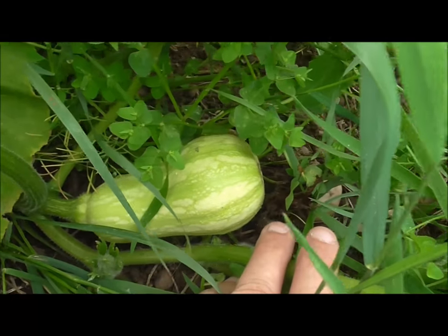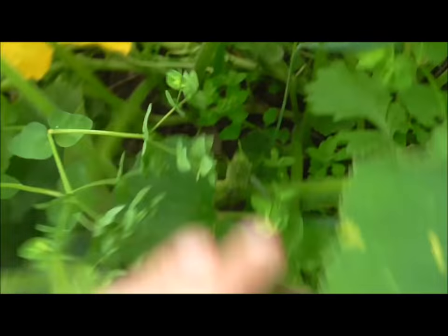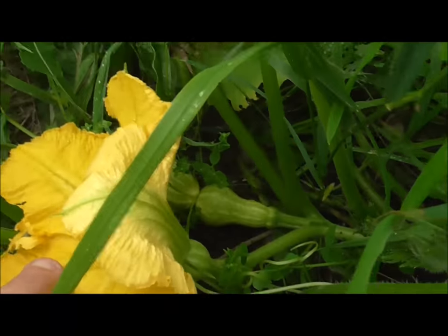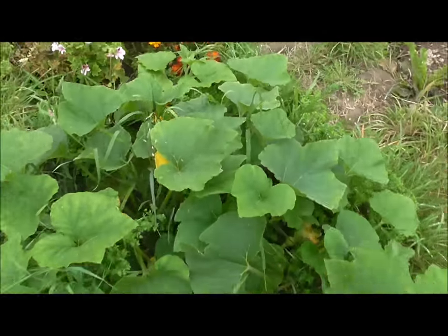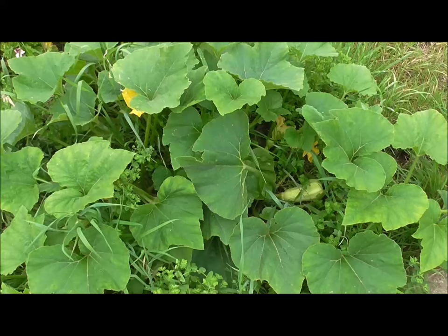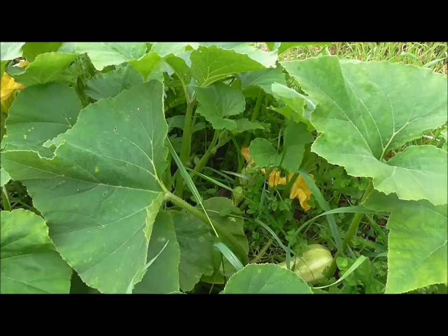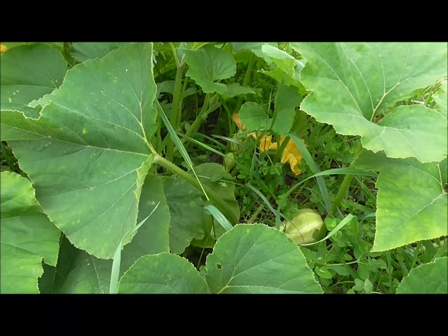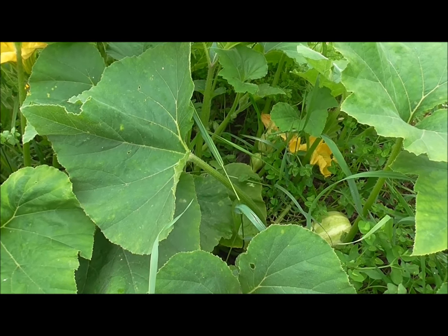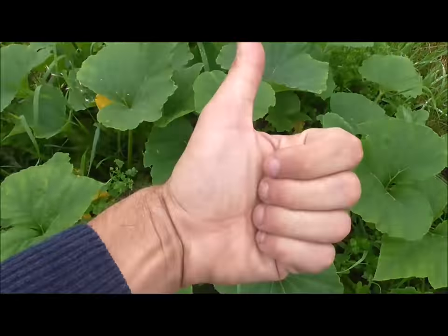Butternut squash — one there, one there. There are some in here, there you go, another one there and there. That's the best news of the day because I really do love butternut squash and I really did think I planted this far too late. But it goes to show that at the start of September you can get some late-cropping vegetables, so thumbs up for that one.